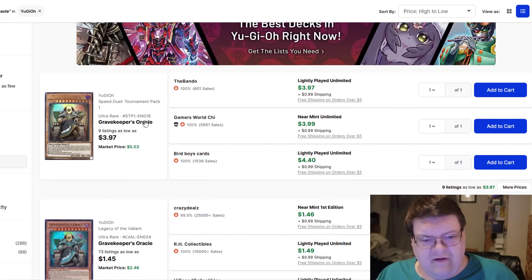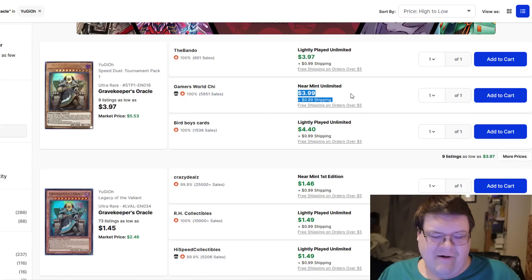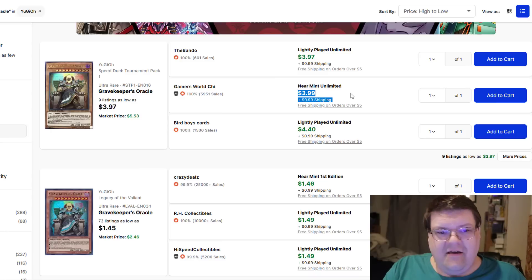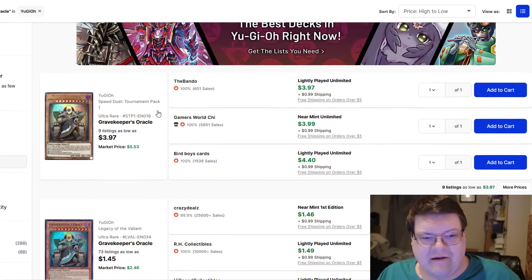Gravekeeper's Oracle from Speed Duel Tournament Pack 1 — these are $4. If you wanted to have the highest rarity version of this card for whatever reason, you can get them here. I don't have anything else to really say; I just thought that was kind of cool.